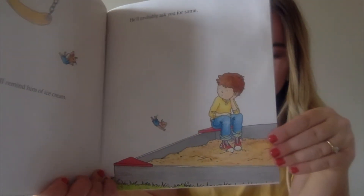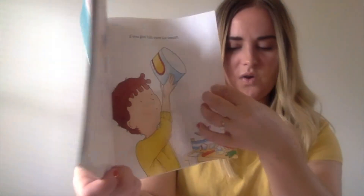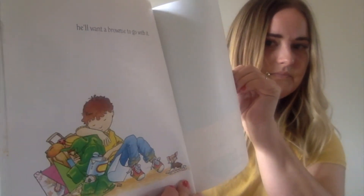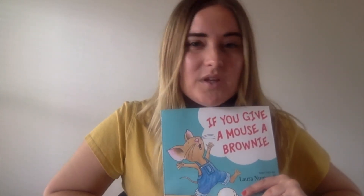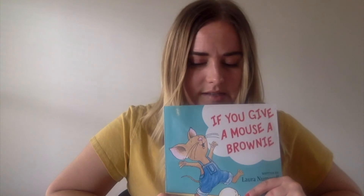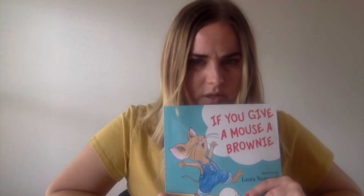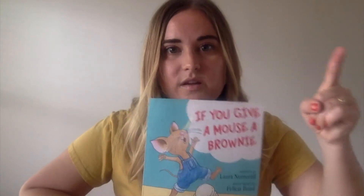And what did the mouse want to eat at the end of the story? Was it milk and cookies, or was it a brownie and ice cream? It was a brownie and ice cream, just like at the beginning of our story. So let's think about our character, the mouse. What is he like? Is he really shy and quiet? Is he really focused? Nope, not really. He has a lot of energy, and he likes to be really busy, and he gets easily distracted. He doesn't really focus on one thing.